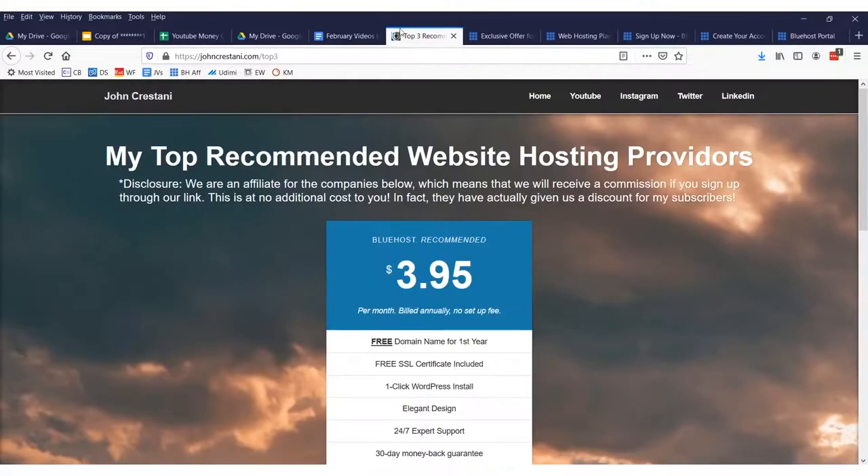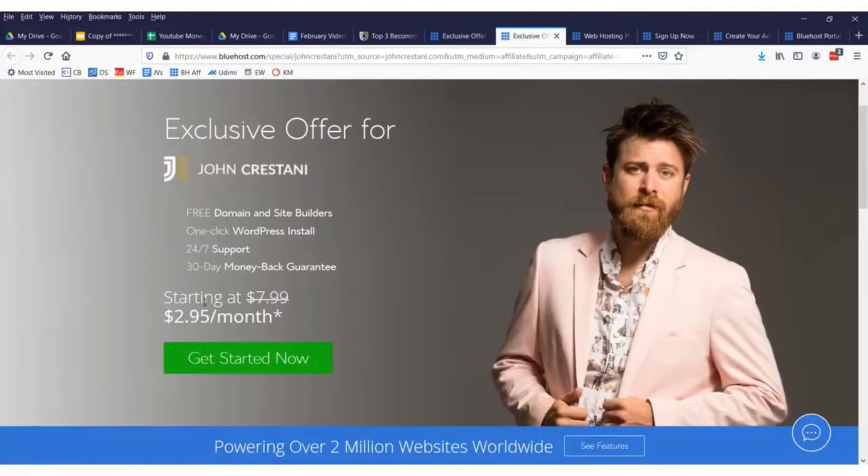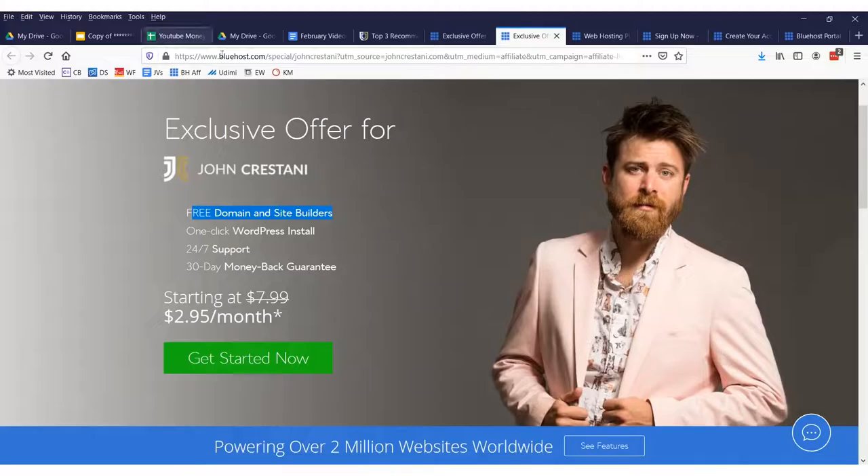If you use one of my top three recommended hosting providers — the link will be the first link in my description — you will get a free website, but you have to pay for the hosting. Use my recommended hosting provider. It's actually $2.95 a month but you get a free domain. Usually you'd have to pay something like $10 to $25 to register a domain, like at Bluehost.com, but in this case you'll get it for free with very cheap hosting at $2.95.